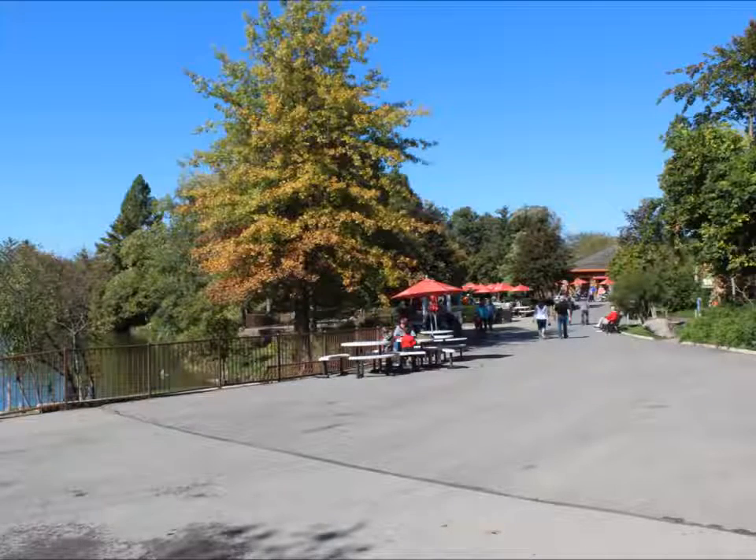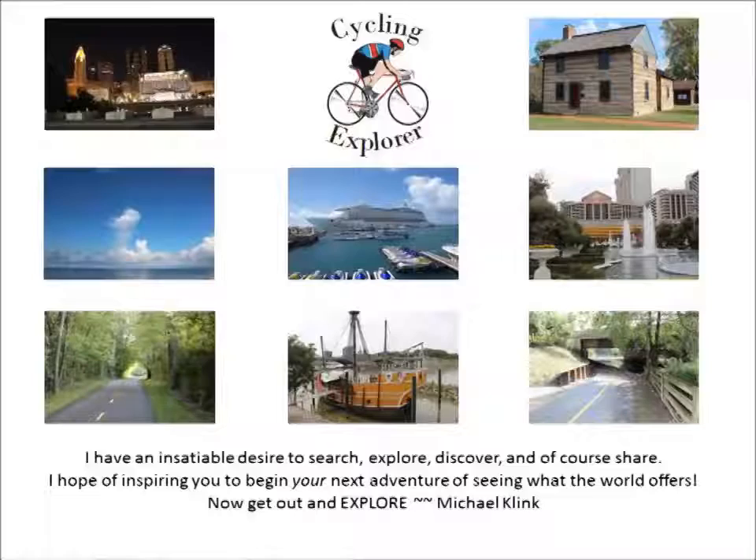We're back at the lake. That's the end of this edition. Now get out and explore.